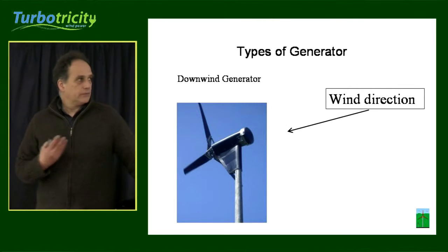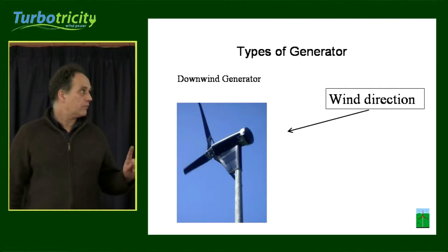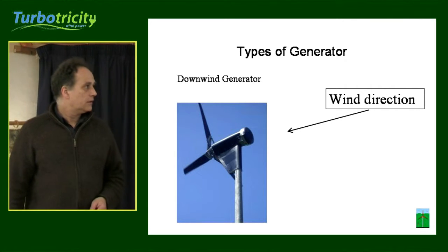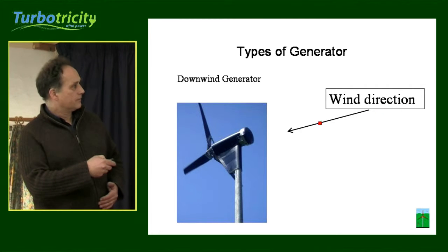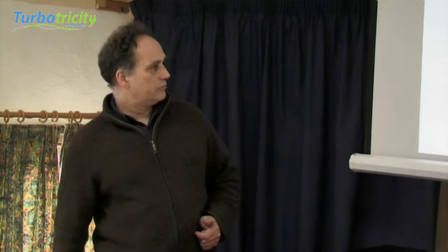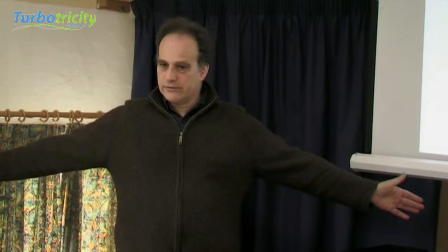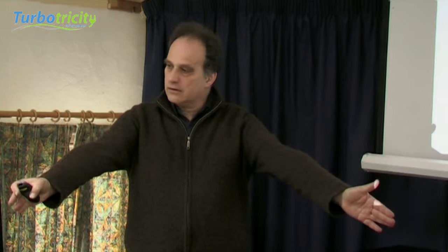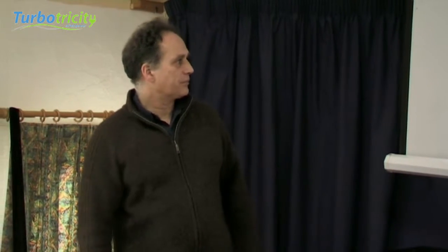The downwind turbine is the type that we have here. The first one we put in here is a downwind Proven 2.5, and so the wind comes from behind the turbine and the blades are behind the tower — it faces away from the wind. In the case of the Proven, its method of controlling itself is that the blades are on springs and they can fold in.